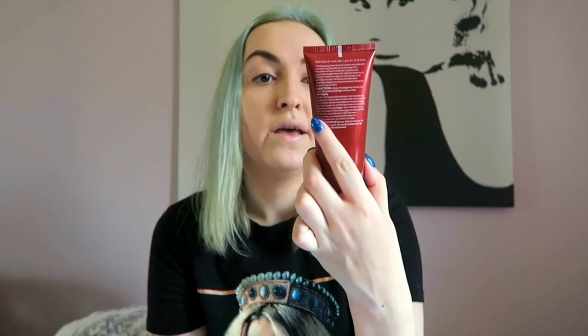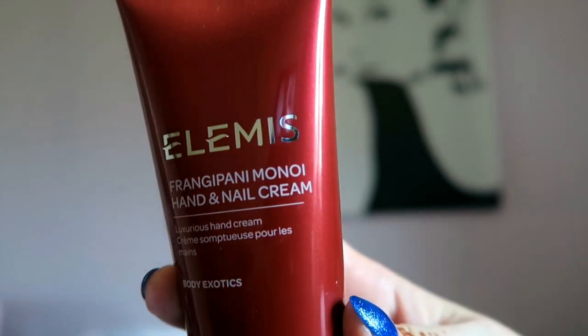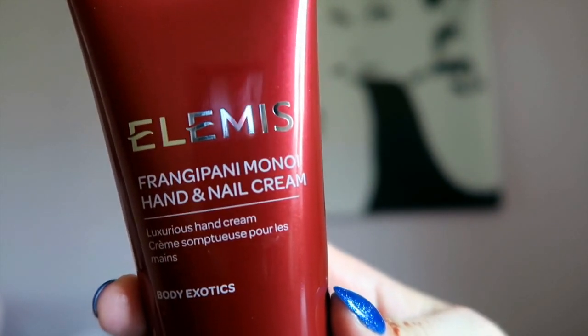The first thing I got is the Frangipani Hand and Nail Cream by Elemis, which is absolutely amazing. It smells amazing — I've used the body cream of this stuff before and it just smells incredible. I've not used this one yet but it's apparently really good for your hands, and I've got really dry hands, so that will be good. It's also supposed to help your nails grow, so I'm excited to try this out.